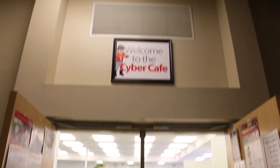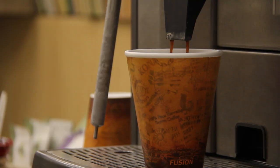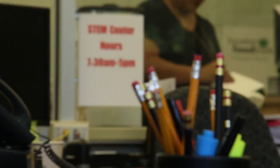Also located on the first floor is the Cyber Cafe, which contains a computer lab, Books and Beans, a student-operated snack bar, the Student Success Center, and the STEM Learning Center.